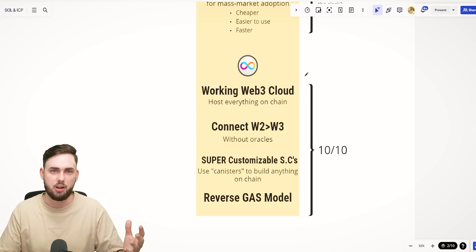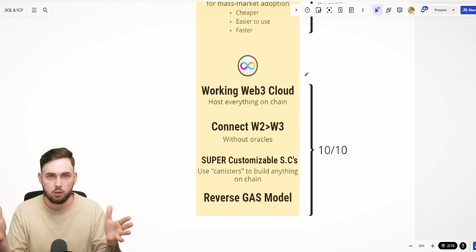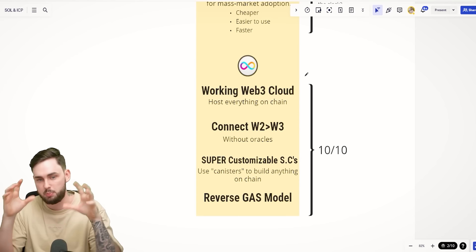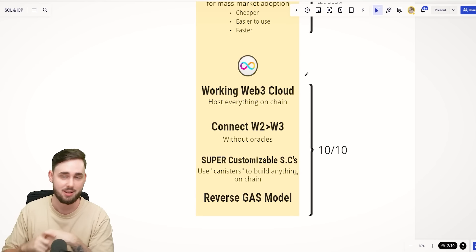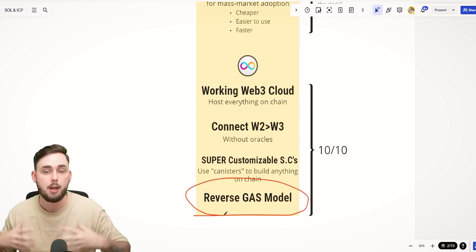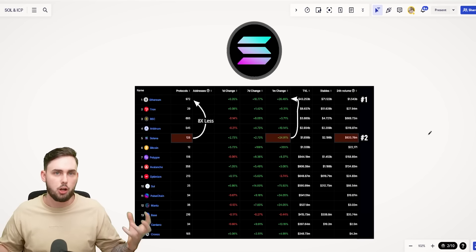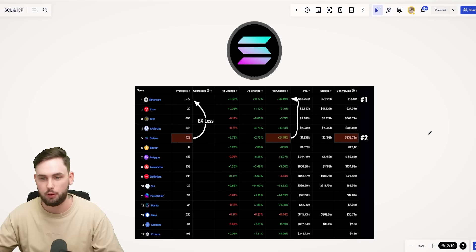ICP is 10 out of 10 — it is literally a working Web3 cloud that can host anything: front end, back end, the whole kit and caboodle on-chain. Normally with Uniswap, the buttons you press are Web2, hosted on a server. The back end is a smart contract, but ICP has it all hosted on-chain. It can connect Web2 to Web3 without oracles — that is amazing. Super customizable canisters or smart contracts mean you can literally build anything. They also have a reverse gas model, which is becoming more popular, where developers hold tokens so users don't pay gas. Both of these projects are very high-ranking in their own different ways.